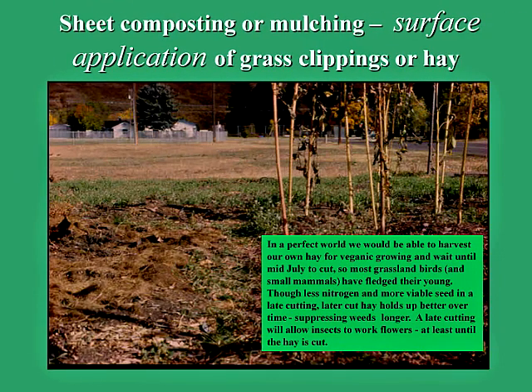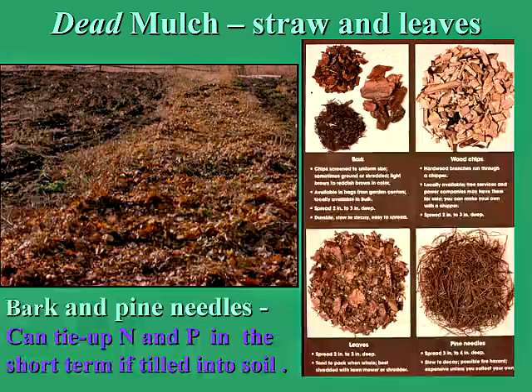Sheet composting or mulching is another great way of composting right in place in your garden. This is basically a surface application of materials — grass clippings or hay work really well. Dead mulch — things like straw, leaves, bark, and pine needles — are laid on the surface and allowed to decompose. They can be tilled into the soil, but dead mulches that are high-carbon materials will tie up nitrogen and phosphorus in the soil in the short term if tilled in.